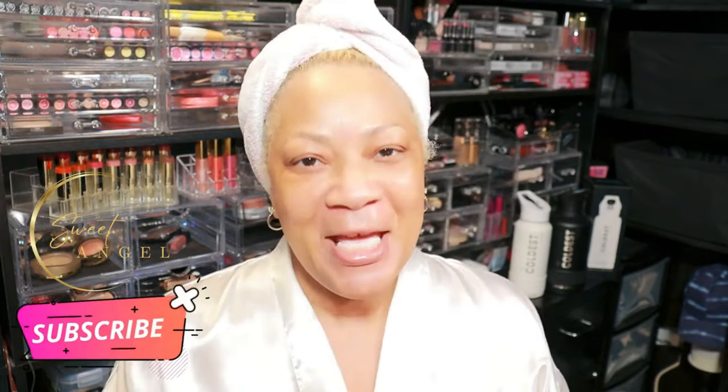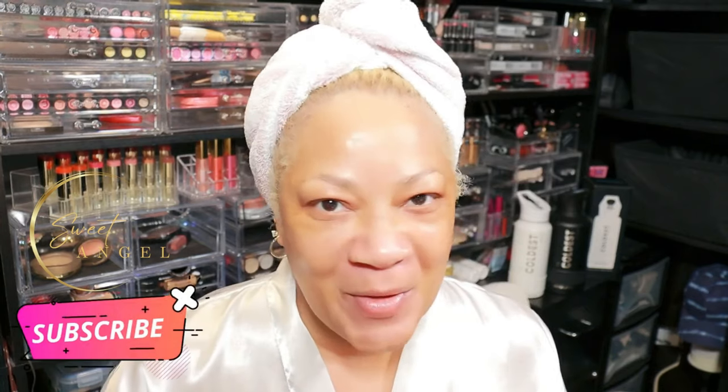Hey, beautiful babes! So glad you're here. If you're new to the channel, don't be a stranger — join my beautiful babe brigade. All you have to do is subscribe, it's free. And if you do subscribe, go ahead and turn on your bell notification so you'll be in the know each and every time I upload.